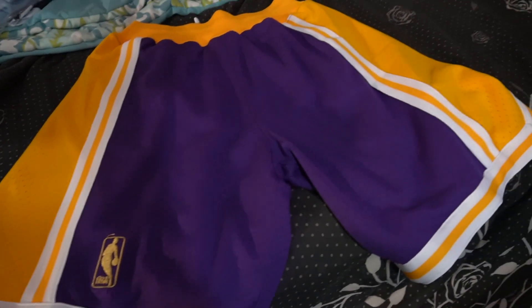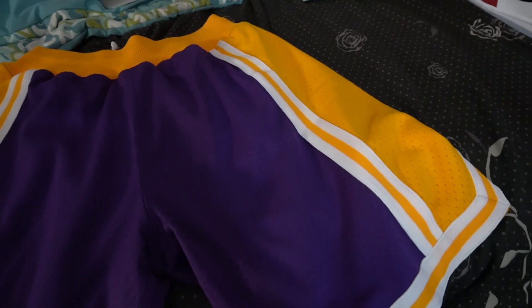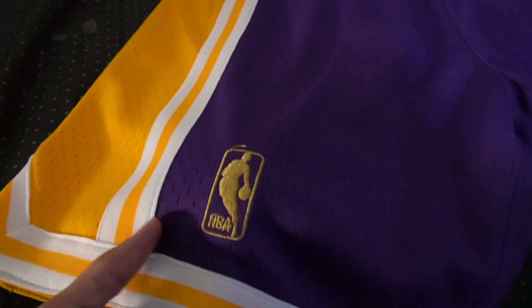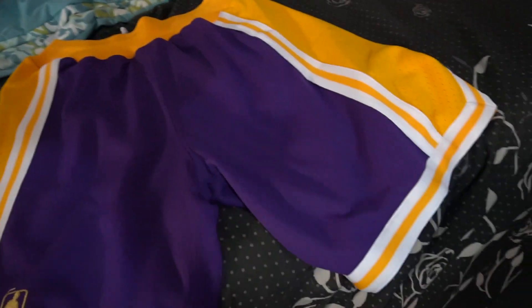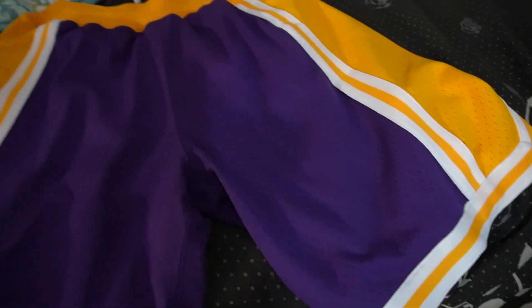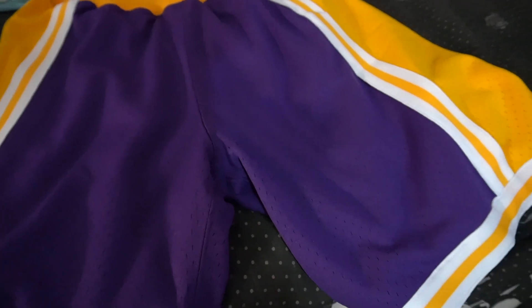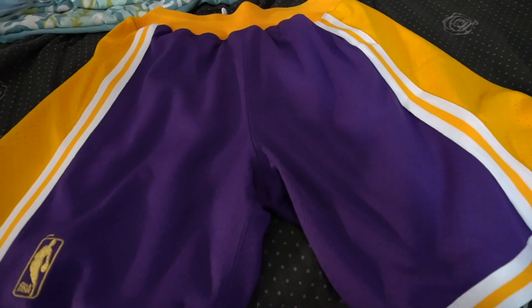The Mitchell and Ness 1996-97 Lakers shorts — I love this short right here. Got the NBA logo in gold. This is a very, very dope short and I'm very, very happy to get them. Because when it comes to Mitchell and Ness shorts for the summertime, they instantly sell out real quickly. And I can't wait to own that LeBron Media Day pack — oh my God, I'm going to be so happy.